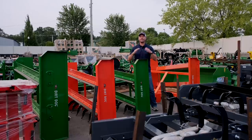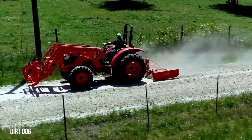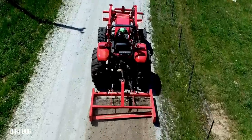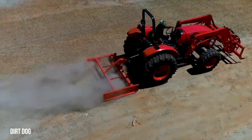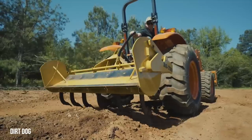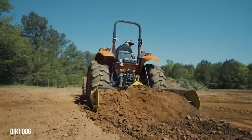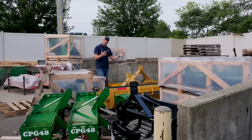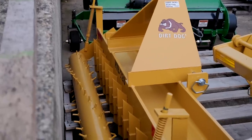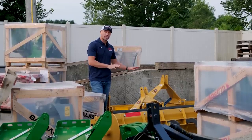Number two on the list — graders, box blades, and land planes: tools to level, move material, resurface, and maintain your property using your three-point hitch. One main purpose is resurfacing a gravel driveway with washouts or one that hasn't been maintained. A land plane or box blade can quickly smooth out ruts. A box blade can also trap and hold more material, allowing you to change the contour of the ground or move larger quantities from point A to point B. We're also rolling pulverizers into this category — great for resurfacing and leveling rough areas, especially on drives.